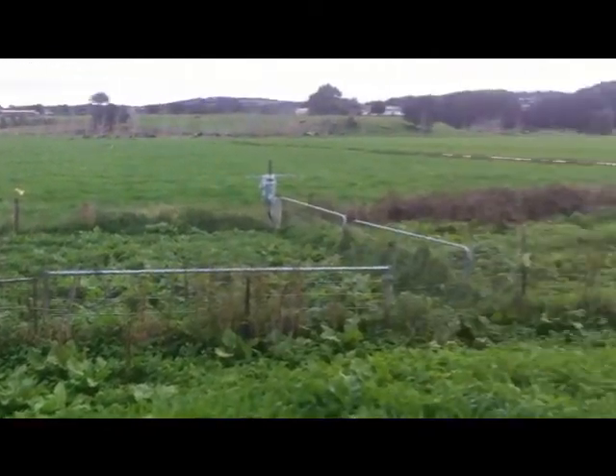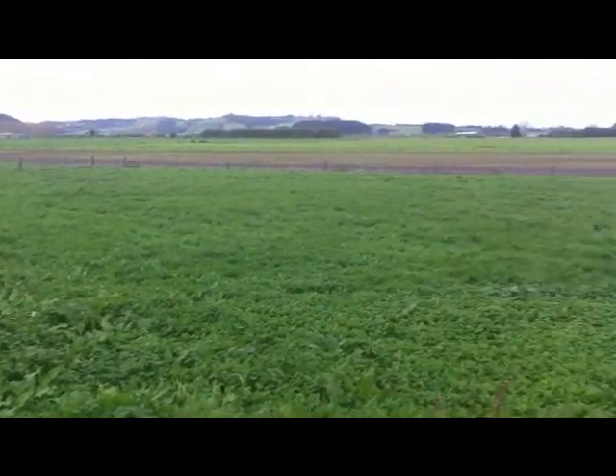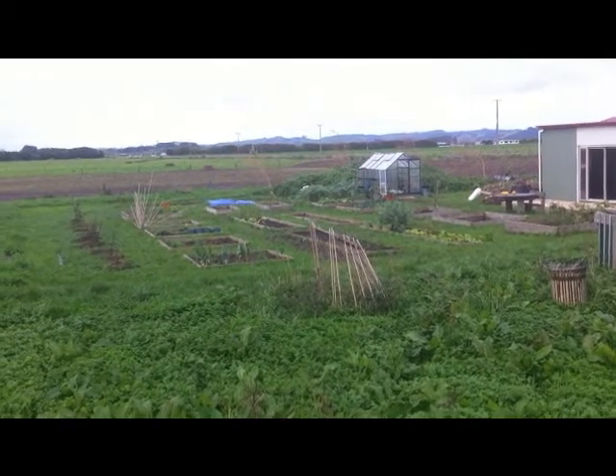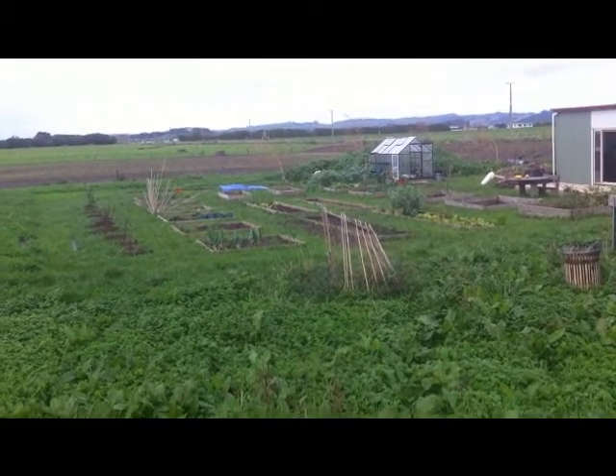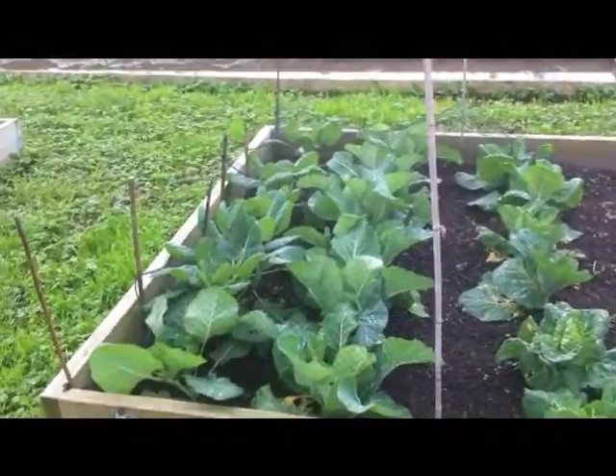So then we moved the garden to over here. We've had to put in raised beds because it gets really boggy here in the winter, which is what it is now. There isn't a lot going on at the moment because it's the middle of winter, but I do have my brassicas.